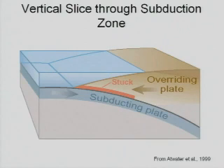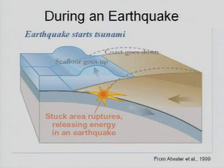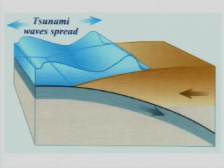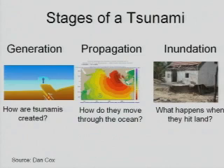This is a cross-section of the plates where you have the locked zone between the two plates that are converging. In between earthquakes the coast goes up whereas the seafloor goes down. During an earthquake there's a release of the two plates and the coast goes down, the seafloor goes up and you develop a tsunami at the fault rupture, as well as having the tsunami propagate through the ocean and inundate low-lying areas.